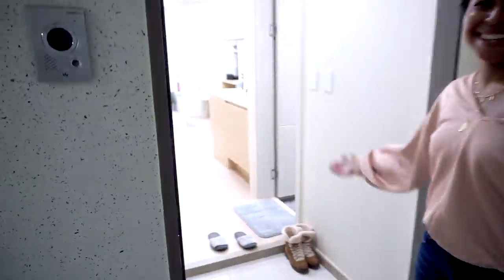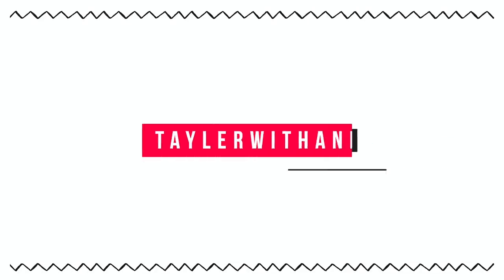Hey! Welcome to my apartment tour! Hey guys, welcome back to my channel. My name is Taylor, also known as Taylor with an E. And today we are going to take a tour of my apartment here in Incheon, South Korea.